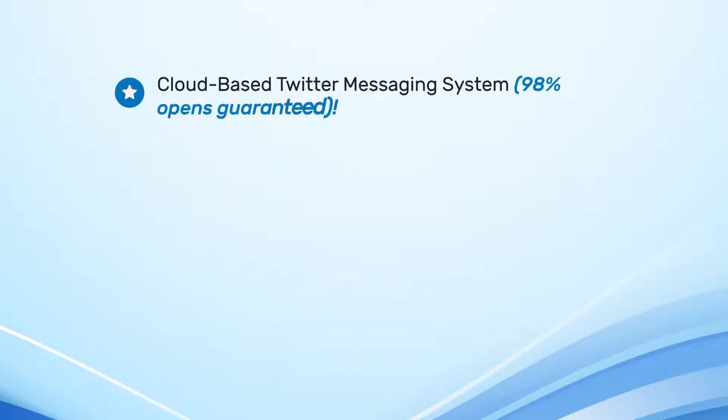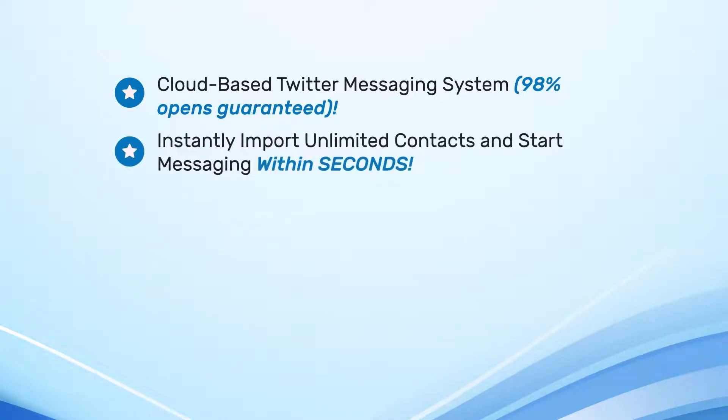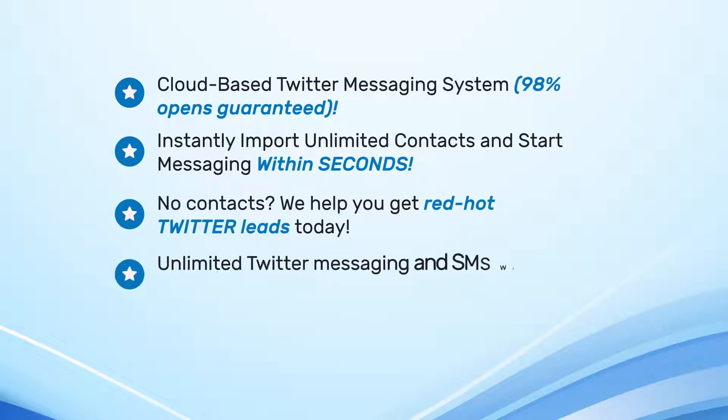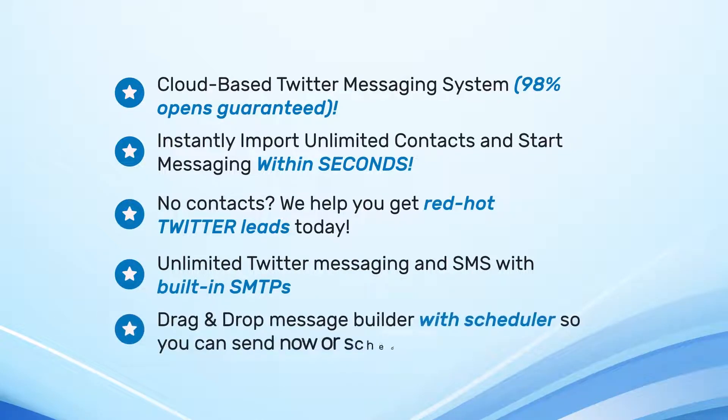Here's just a glimpse of the features: cloud-based Twitter messaging system, 98% opens guaranteed, instantly import unlimited contacts and start messaging within seconds. No contacts? We help you get red-hot Twitter leads today. Unlimited Twitter messaging and SMS with built-in SMTPs. Drag-and-drop message builder with scheduler, so you can send now or schedule for later.